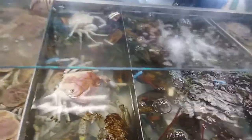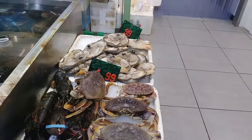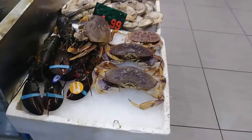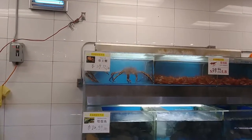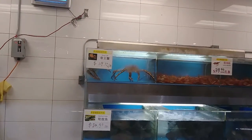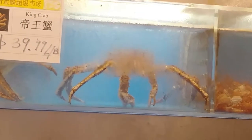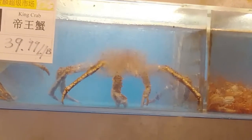They've got snow crab. Lobster. Dungeness crab — that's from where I'm from, so that's awesome. They also have Canadian lobster, which is slightly different. And they've got more over here. Giant clam. That's not an alien creature sitting back there in that tank — that is a king crab. That thing looks like it could eat meat.